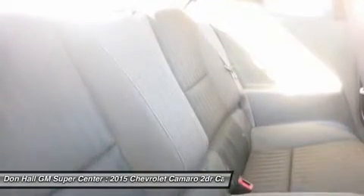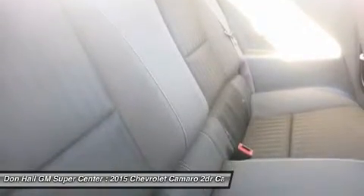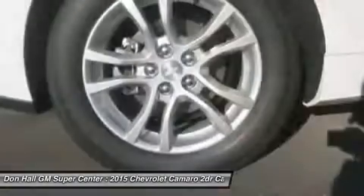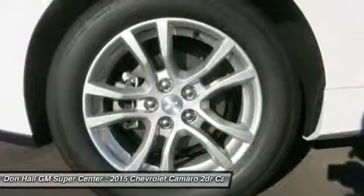Sports car enthusiasts looking to get a great deal of horsepower for the money will find the 2015 Chevy Camaro an enticing proposition. For those looking to turn some heads, the Camaro is what you want to drive.